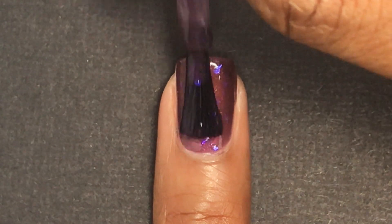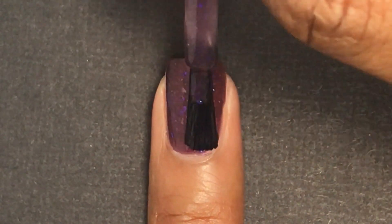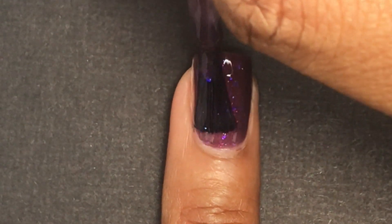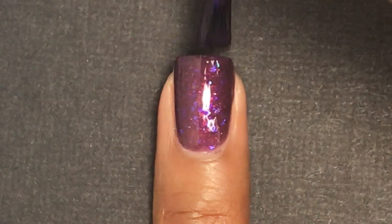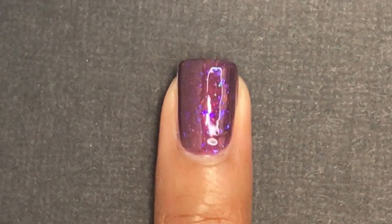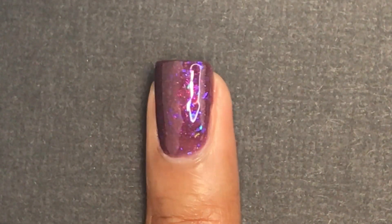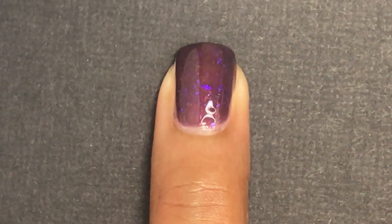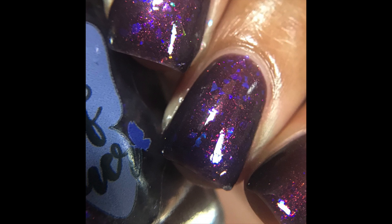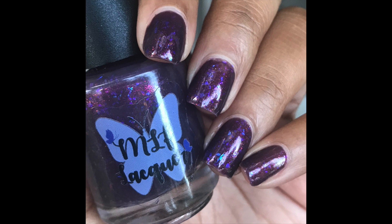This applied very smoothly. It was a bit sheer after the first two coats so I did have to apply three coats. After the third coat, the purple base gets a little dark, which covers the flakies slightly — they're not as prominent because of the darker base — but it's still a really pretty color. Very easy to apply with no running or pooling, and because it's flakies, it's very easy to remove.